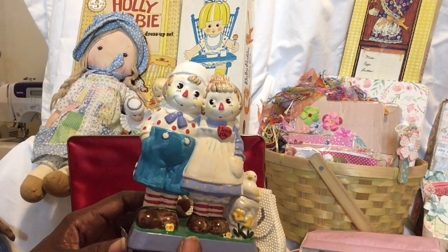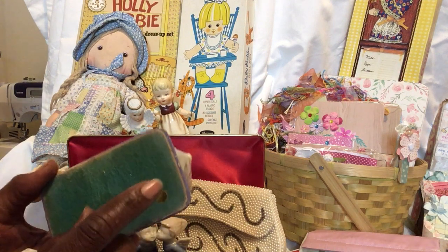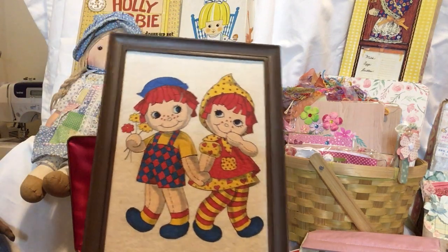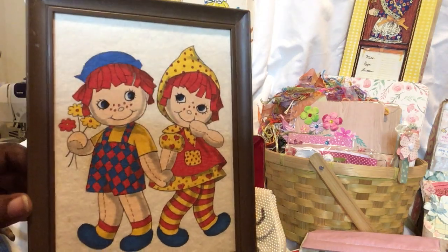A Raggedy Ann and Andy little figurine — I need to get my magnifying glass and see what that itty-bitty sign says. Just one or two more things to give you a peek at. Isn't that adorable? You can't help but smile when you see them.